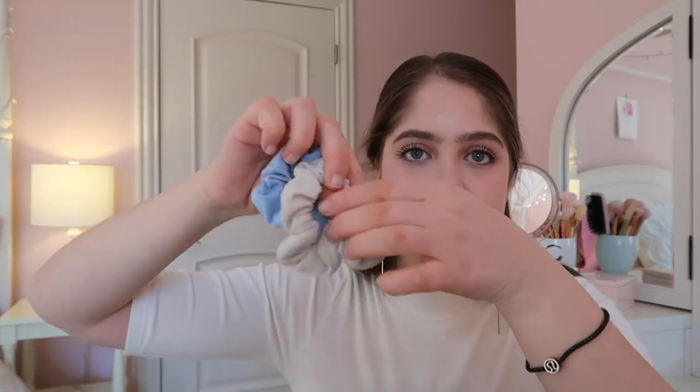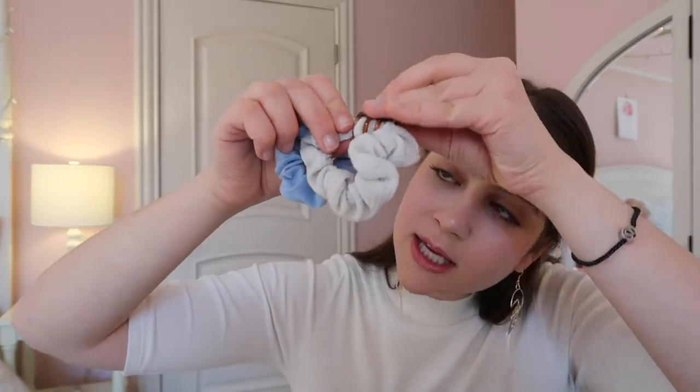The next things I have in here are scrunchies and a little clippy. You always need hair stuff, especially when you're traveling. Your hair gets really annoying — even if you're trying to be cute with it down, you will get annoyed with it, guaranteed. So always bring scrunchies, ponytails, clips, or whatever you like to do with your hair, and bring extras. If you're not going to use them, someone traveling with you definitely will.